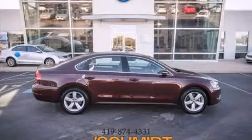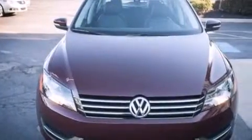This is a 2013 Volkswagen Passat. It features a 2.5-liter, five-cylinder engine and an automatic transmission.